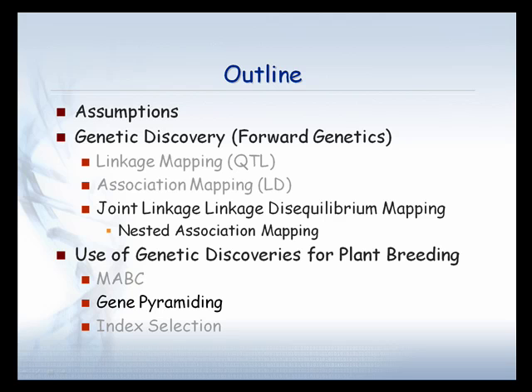Then we're going to talk a little bit about four genetic approaches to genetic discovery. This is largely work done by Bao Hong Guo. And then, once we make the discoveries, how do we use those in plant breeding? There are a number of ways — we'll tend to focus on these methods here.